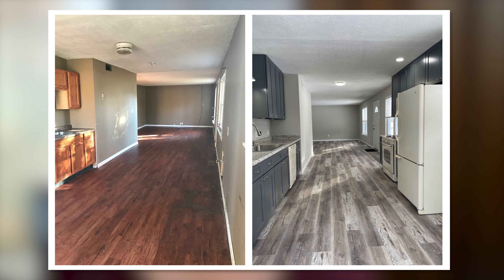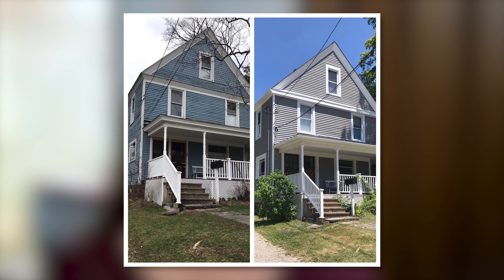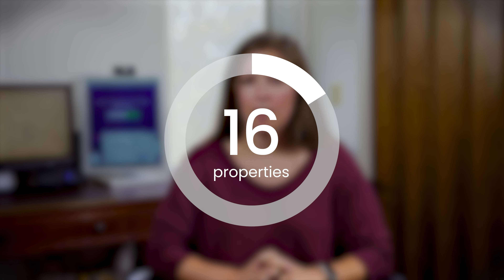My name is Becky Emmons. My husband and I own Holstein Homes and it's in Northeast Ohio. We own and manage rental properties as well as we buy, rehab, and resell homes locally. Currently we have 16 active rental properties.